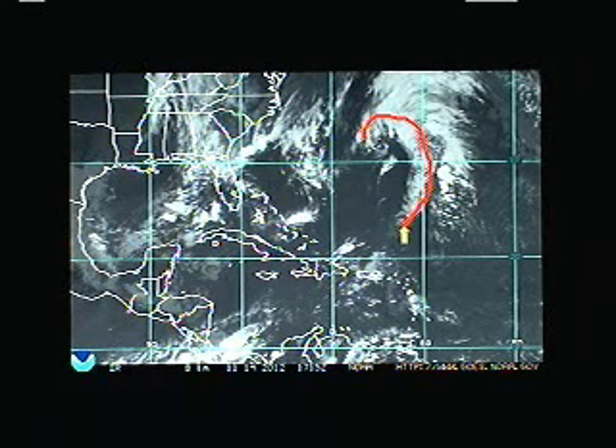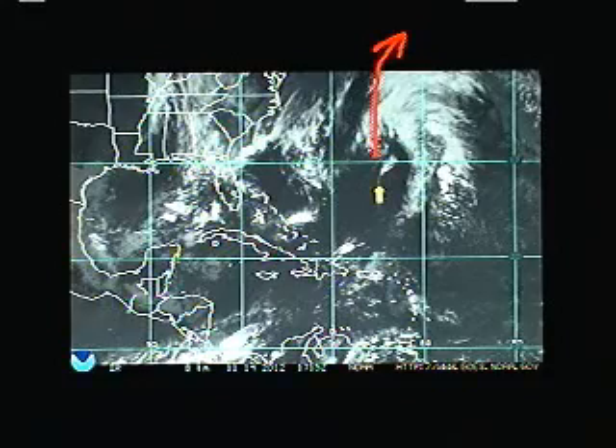Today we have out here a comma-shaped storm system, a very telltale sign that this is non-tropical in nature. It probably has some good gale force winds up in the northeast quadrant, but it is not of tropical origin. Still probably a little windy near Bermuda, and this storm system will move on up to the north and east towards the Canadian Maritimes and Atlantic Canada, so folks up in Nova Scotia and Newfoundland will want to keep an eye on this. It will grow in intensity as it moves north, but again it's not tropical in nature, so the Hurricane Center is not issuing any statements on it.